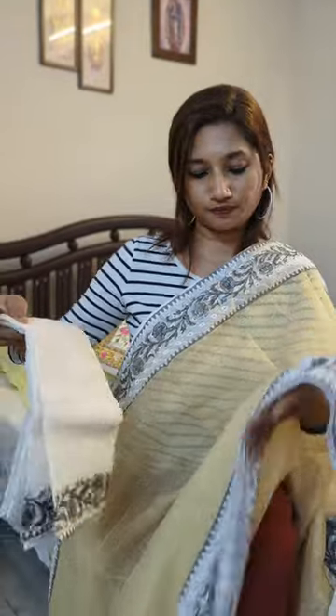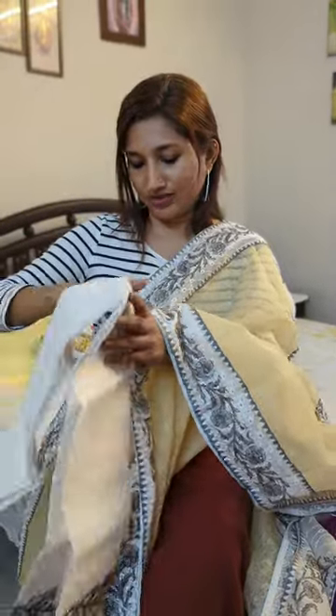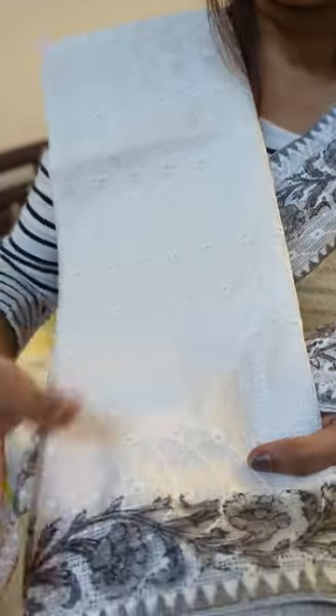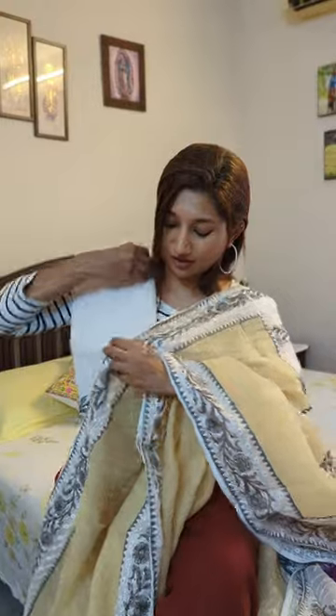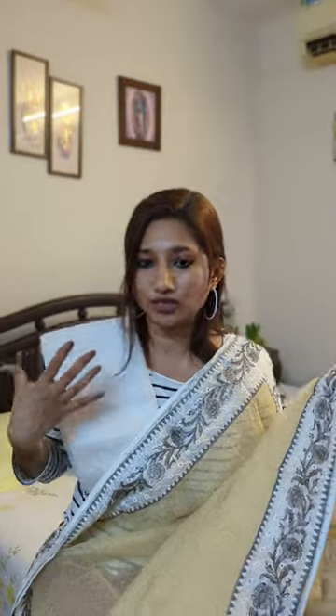The beige and white combination makes for a very pretty and elegant color, and the hakoba styling makes it a very classy concept. The blouse piece is in kota silk, completely hakoba styled with beautiful floral gray prints on the borders for you to style yourself. So this is a very pretty beige to white noel kota sari with hakoba styled borders, palla, and blouse in a white to gray combination.